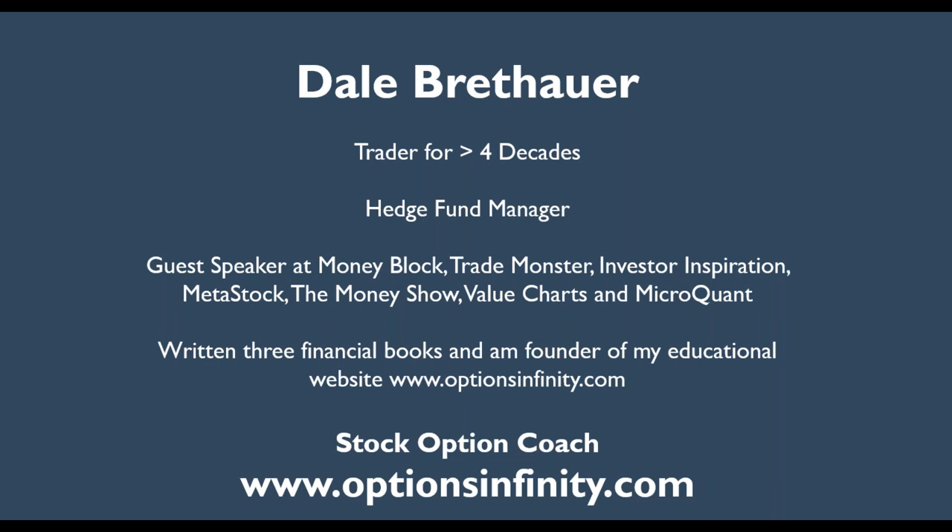I show you this slide just to reinforce the fact that a lot of people teach, but they haven't done. This is how I've made my living. I'm at the point in my career where I'm giving back to the community. I know how to do this — this is how I've made my money — and now I want to share this with other people who have a like interest.